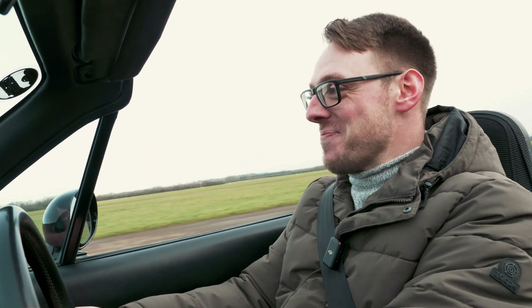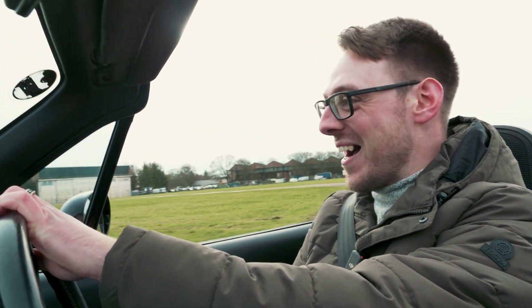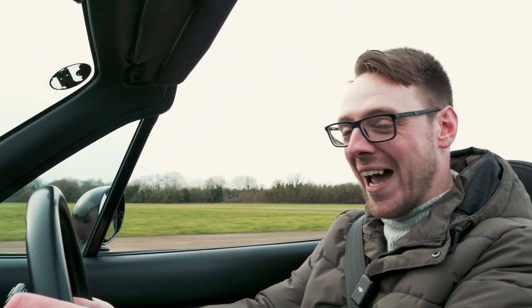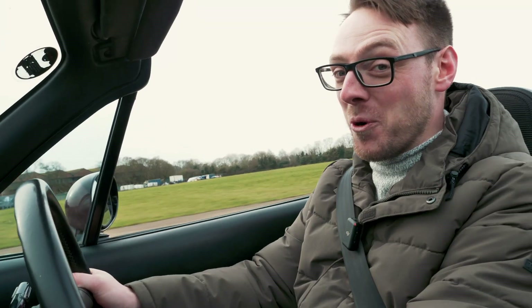I've never driven a Mark 1 Mazda MX-5 before, so to drive an electrified version first — it's magnificent. What a machine they've built here. It's absolutely incredible; the way it handles is so pinpoint accurate, and it's got plenty of shove — and that's not even on the sportiest setting.